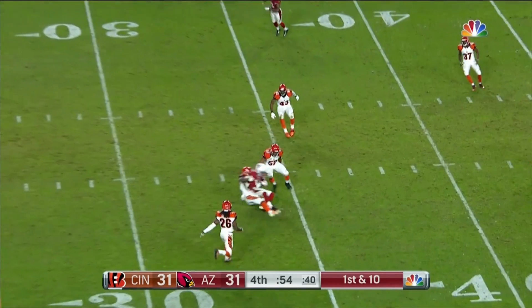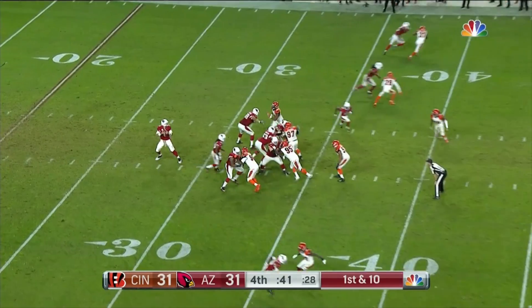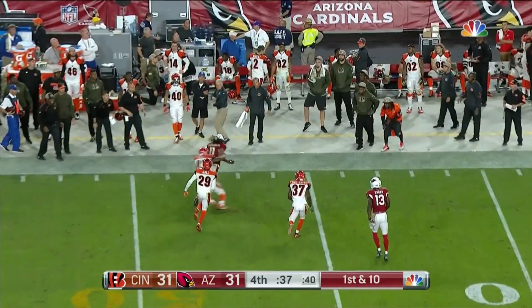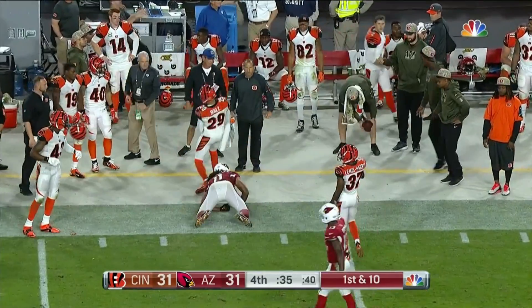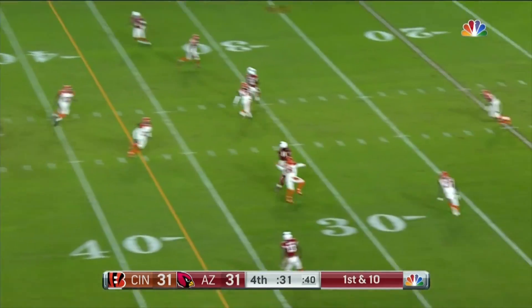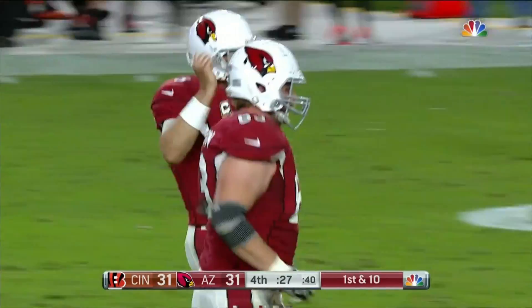Palmer over the middle, out to the 34-yard line. From the 35-yard line, Palmer fires, and that's caught by Fitzgerald. And Larry will get out of bounds. 34 seconds. Palmer fires — Fitzgerald into field goal range to the 26.